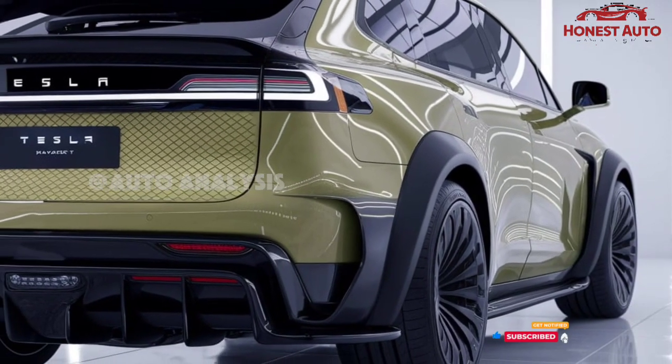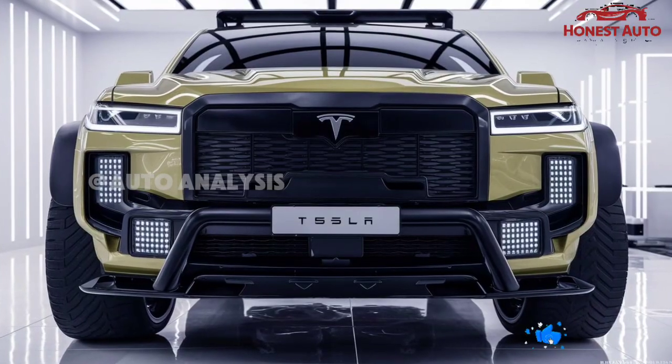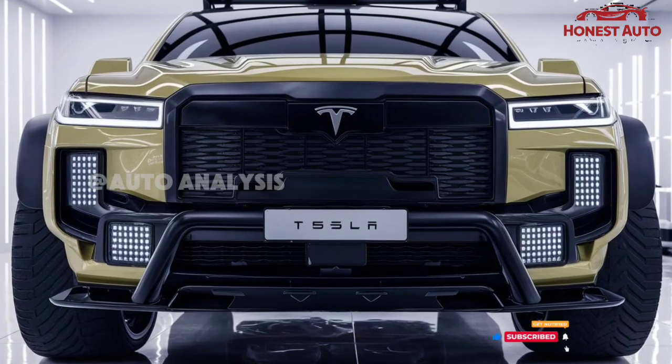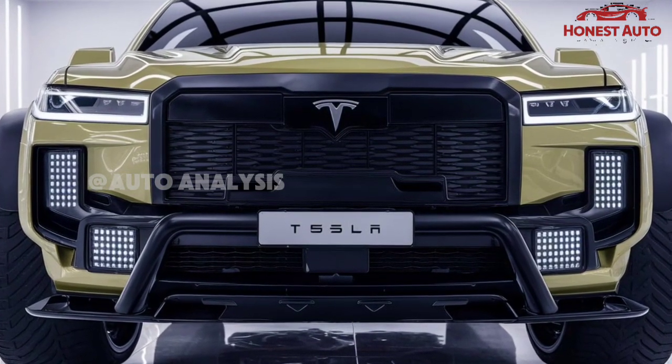In conclusion, the 2025 Tesla Model S remains a game-changer in the electric vehicle market, blending jaw-dropping performance with luxury and advanced technology, making it a top contender for anyone looking for the future of driving today.